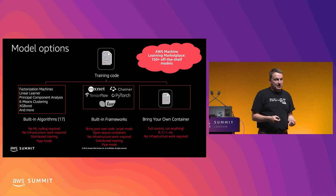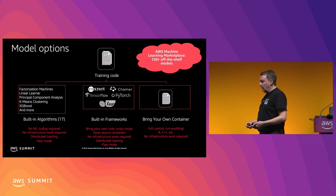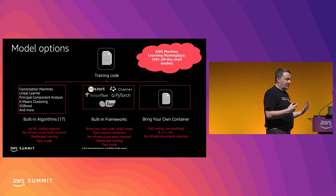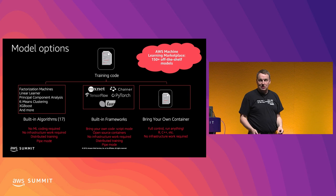There's also the machine learning marketplace, which we launched at re:Invent, where you have off-the-shelf models trained by AWS partners - NLP, computer vision, et cetera - that you can try most of the time for free and deploy in a few clicks. If they do the job, you don't have to worry about any of these other options. Just deploy the model and use it. This might save you months of work.